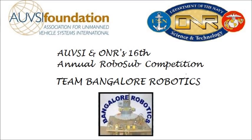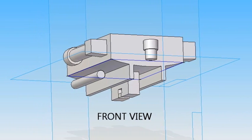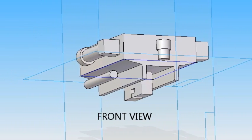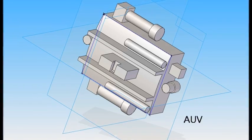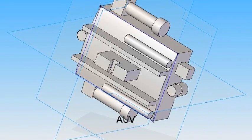Hi, I am Vishnu, Team Leader of Team Bangalore Robotics for the 16th Annual RoboSub International Competition. We have been working for more than 2 months, day and night, designing our AUV. Here, let me introduce my team.